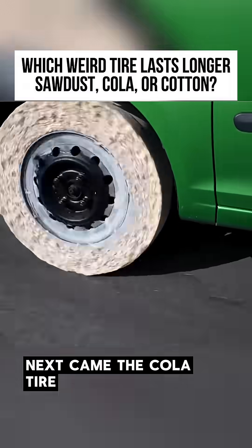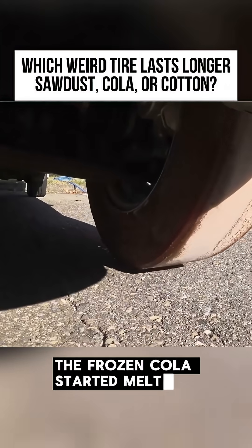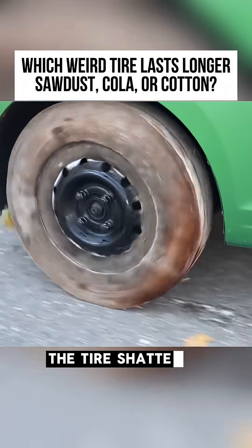Next came the cola tire. When first mounted, it rolled without problems. But as the car traveled farther, the frozen cola started melting. Within moments, the tire shattered completely into pieces.